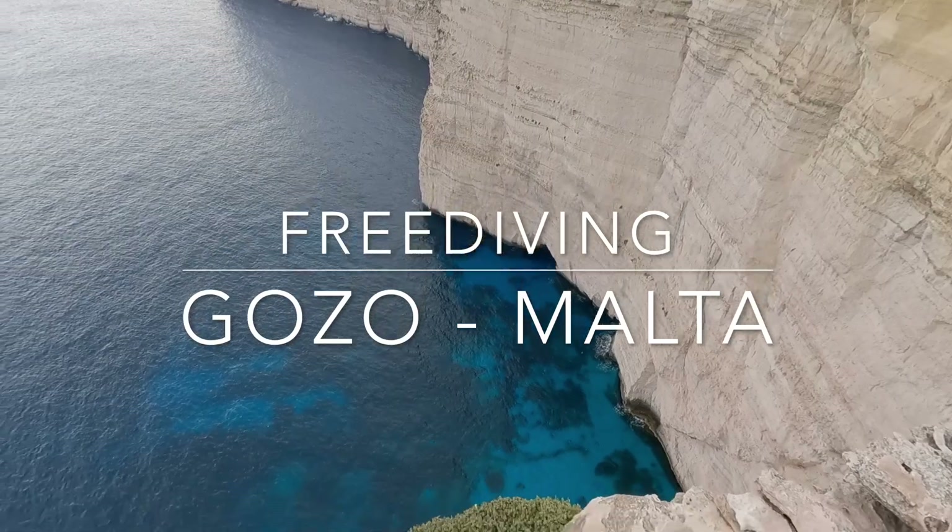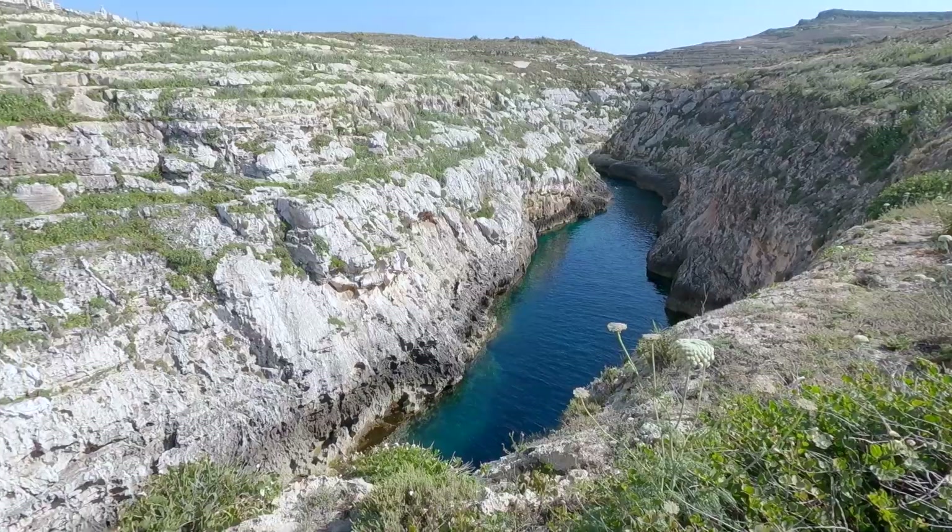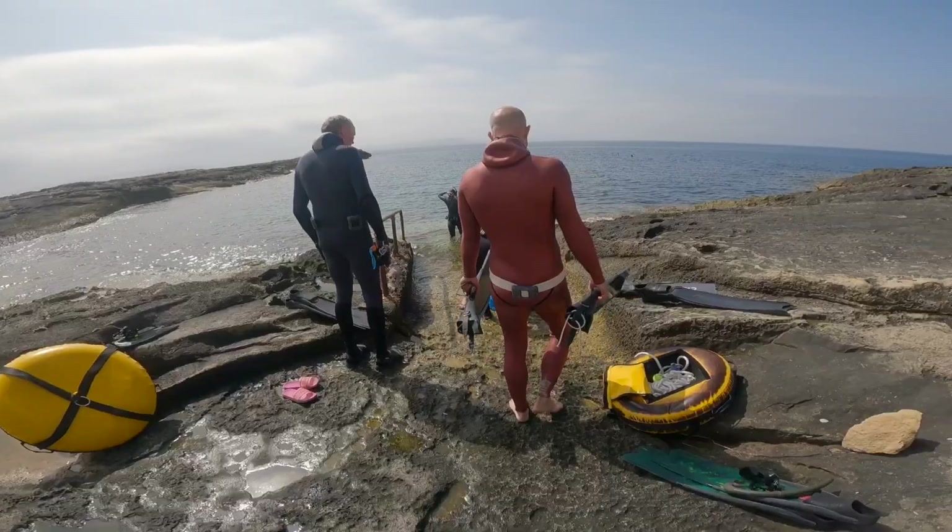Hi everyone, my name is Marta and this video is about my freediving trip with a group of friends to Gozo island, Malta on the Mediterranean Sea.